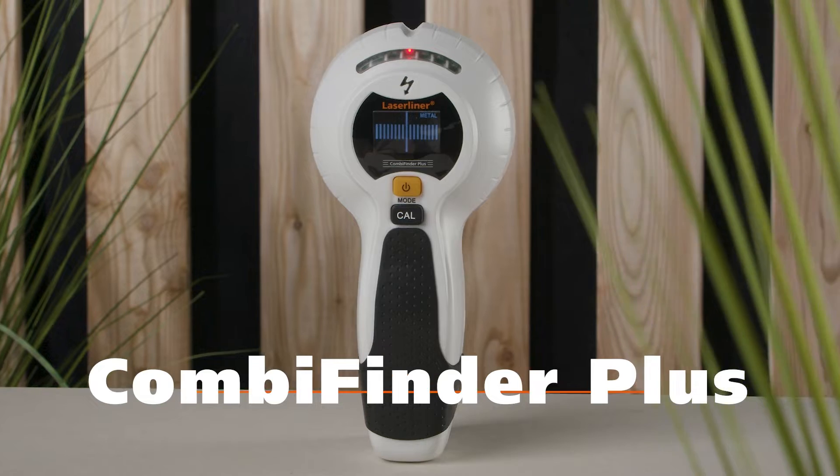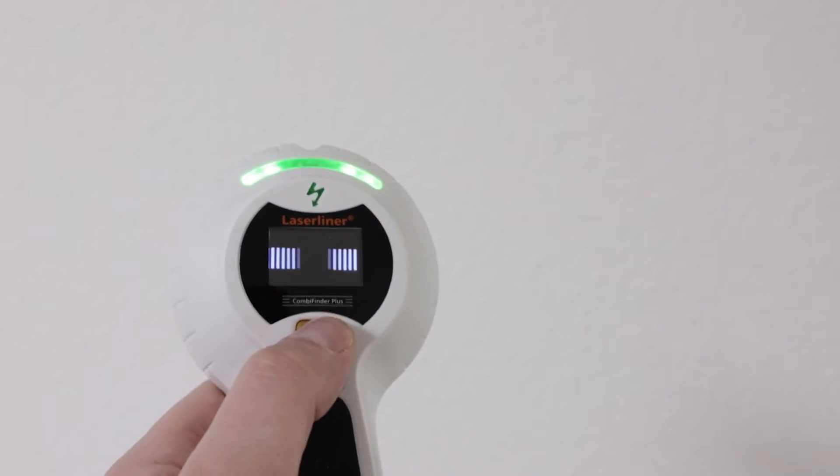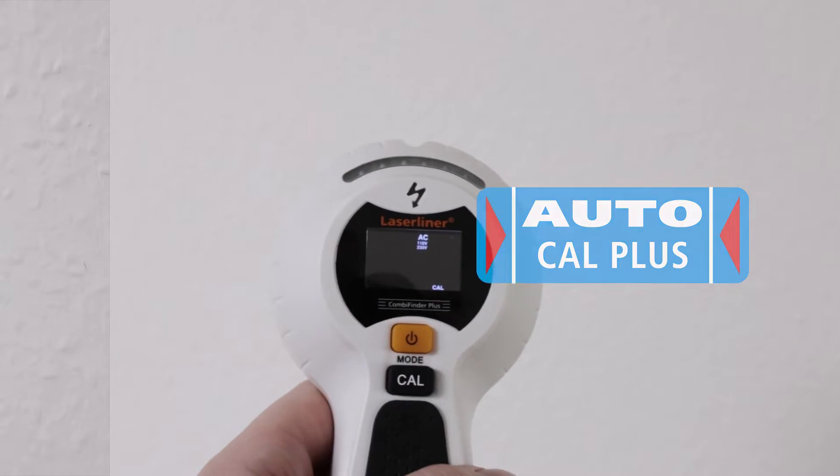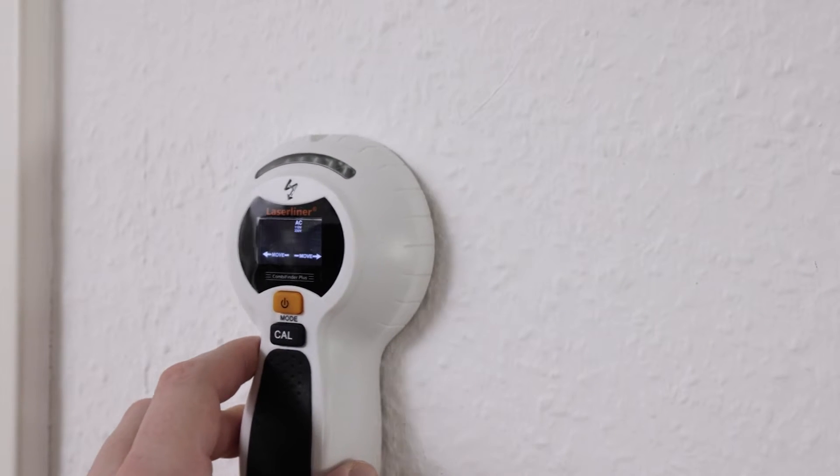The CombiFinder Plus from LaserLiner enables effective location of metals and live cables. Thanks to the visual and acoustic signals, disruptors can be precisely located.